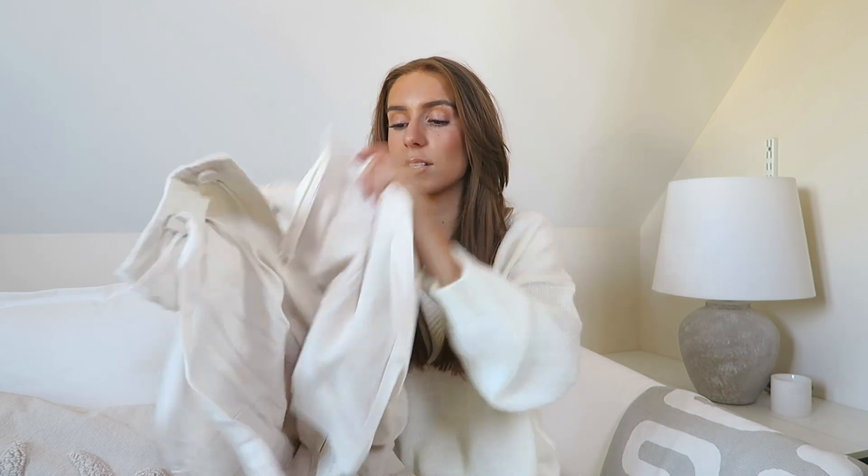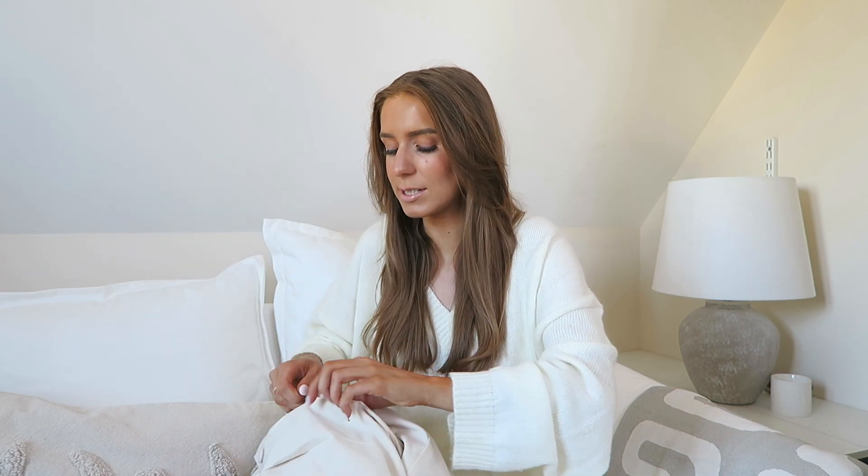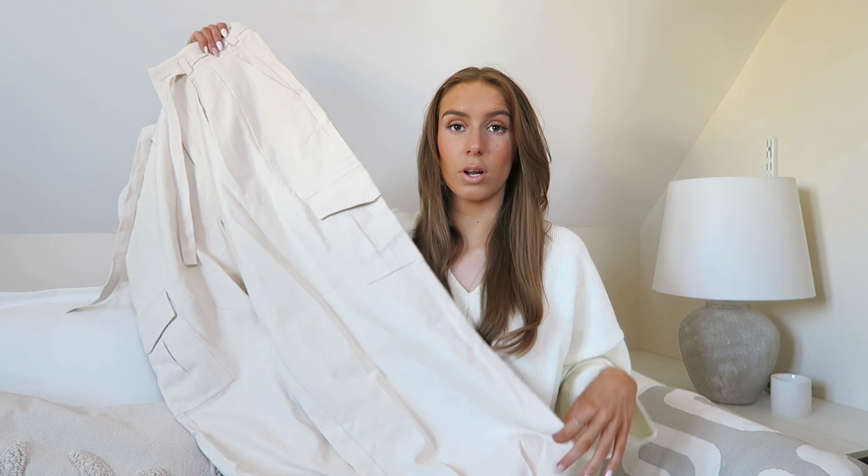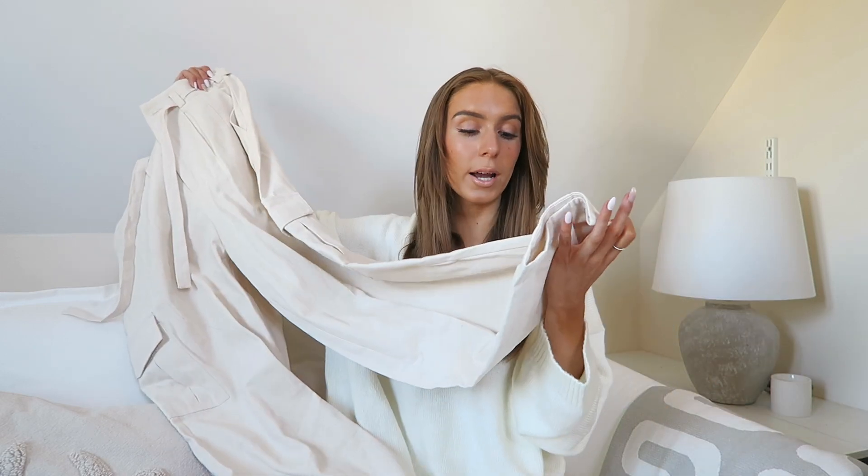For reference, I'm a size six and five foot five, and I got these in a size four — and they are absolutely huge, which is meant to be the style. On the model they look a little better than on me. They're a creamy beige color with tie waist detailing, cargo pockets on the side, and they go down super wide with a pleating detail on the bottom which I really like.